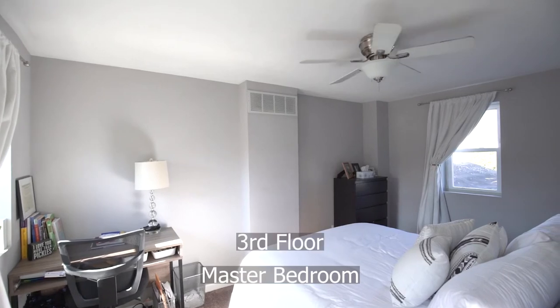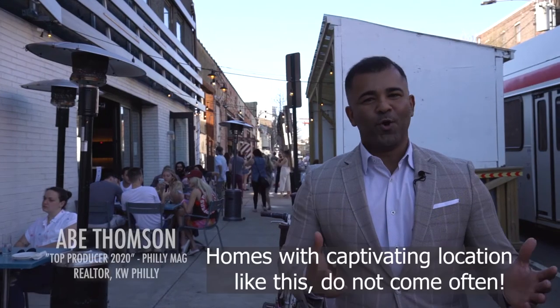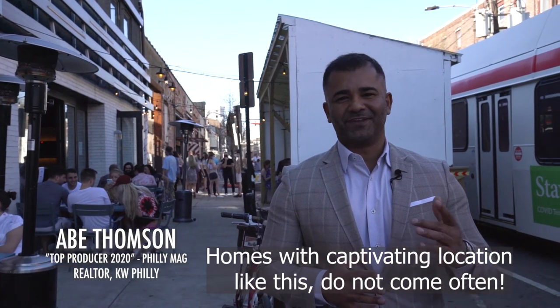Your master bedroom is on the third floor with a wealth of natural light. Homes with captivating locations like this do not come often. If you'd like to take a tour, contact me for more information.